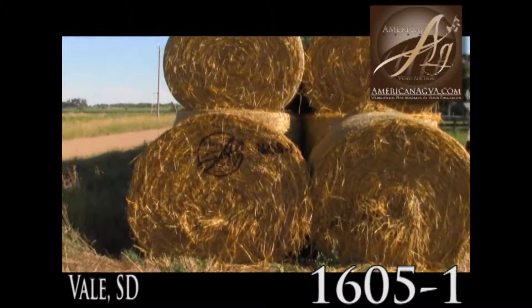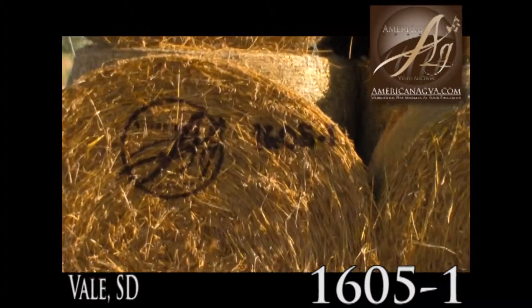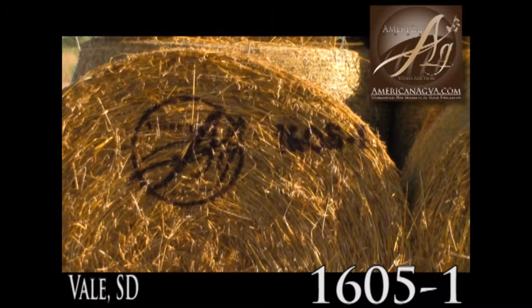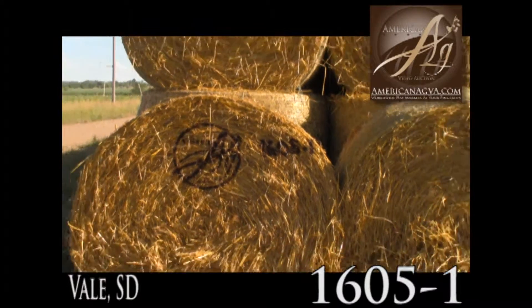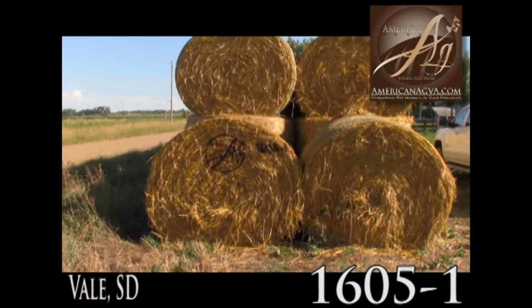Lot 1605-1, American Ag Video Auction. These are net wrapped rounds of oats and alfalfa. This was under seeded into alfalfa, so the oats was a cover crop.